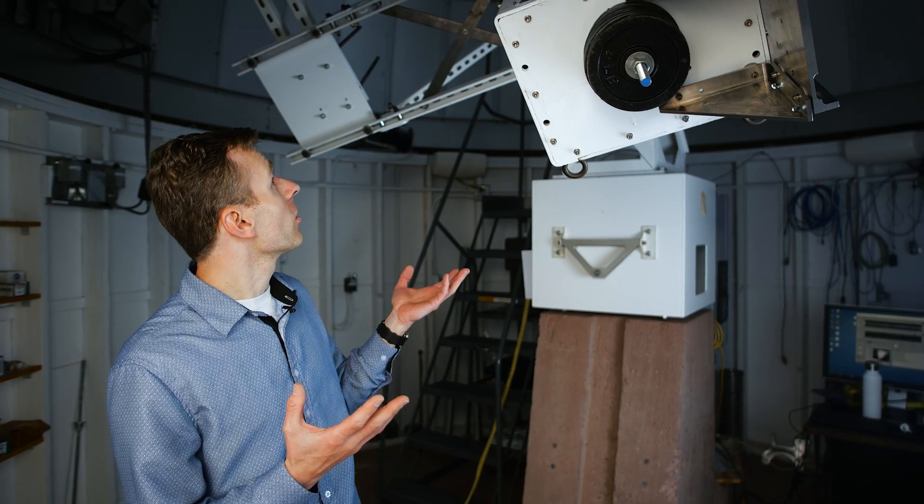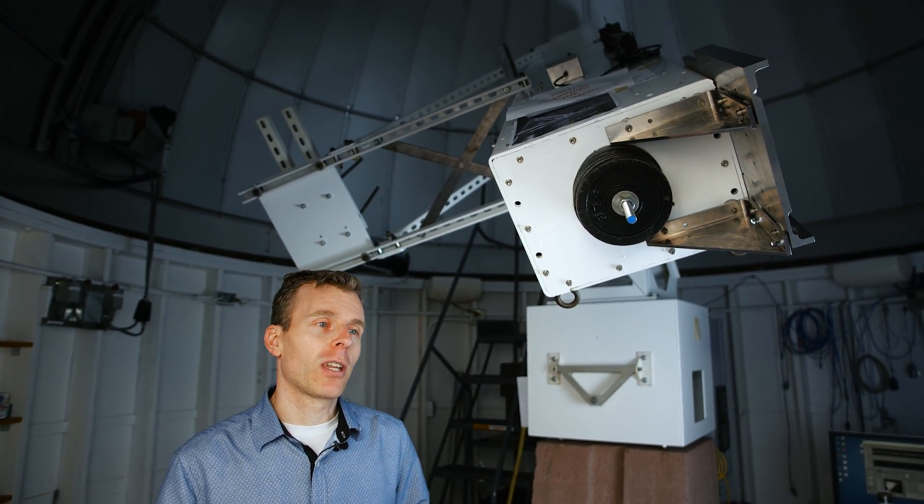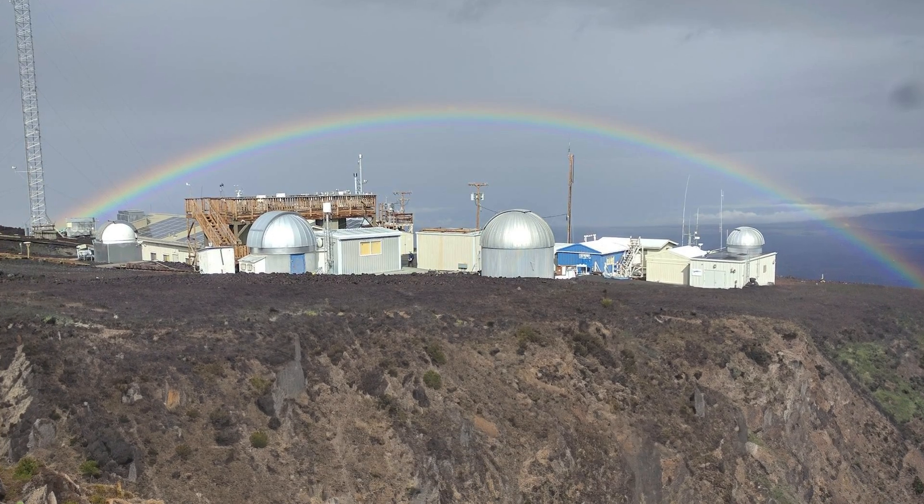This is essentially a structure that we can point at the Sun. We use this to test our instruments here before we move them out to our observatory in Mauna Loa.